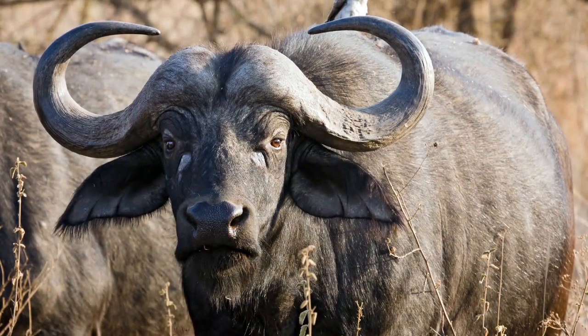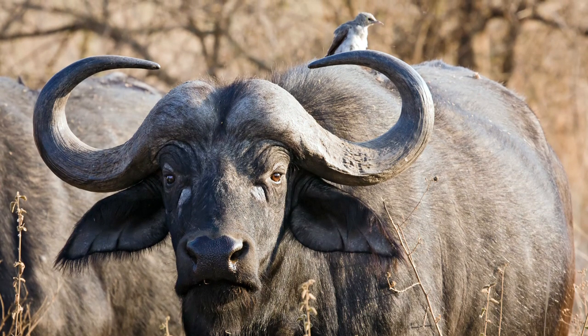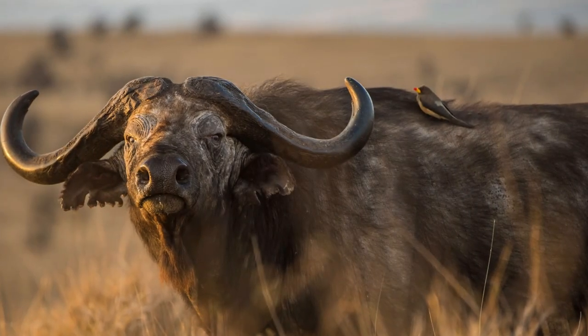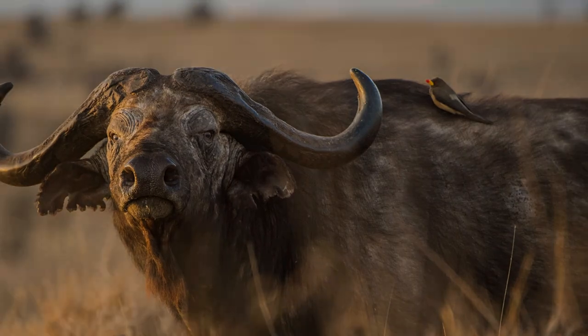In the past, they suffered their most dramatic population decline during the great Rinderpest epidemic of the 1890s. This was also coupled with pleuropneumonia and caused mortalities as high as 95% among farm animals and wild buffalo.